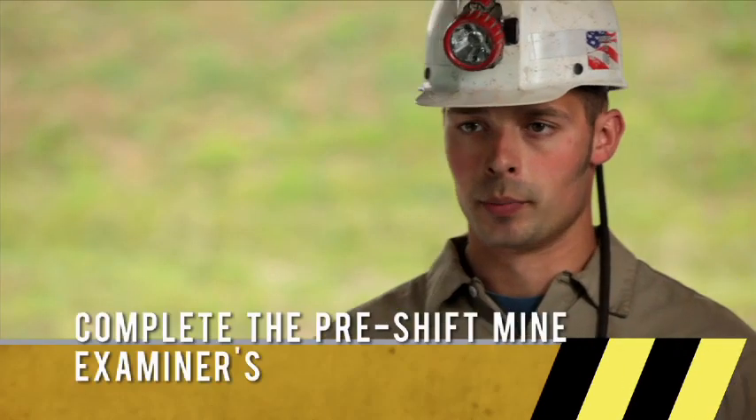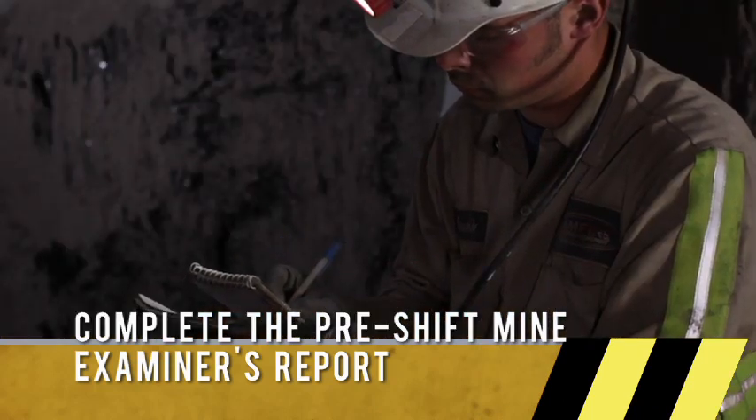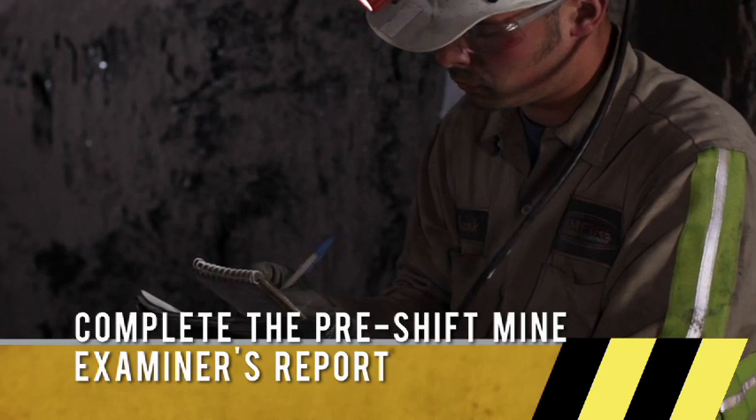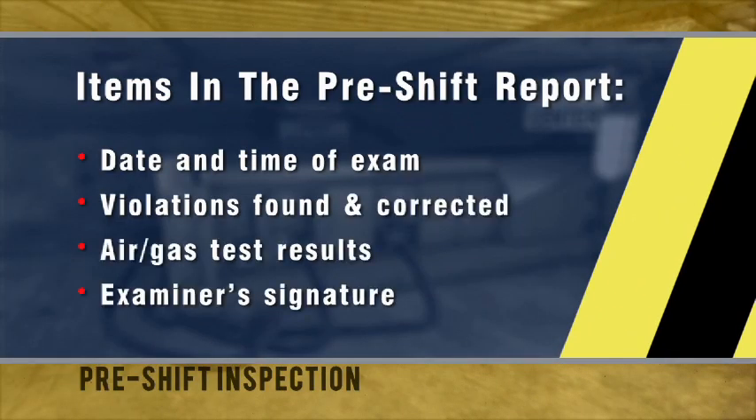After I'm finished with my pre-shift exam, I'd fill out my pre-shift book. In this book, you have to fill out your date and times you did your examination, any violations or conditions found and what you've done to correct or report them, any air readings and your gas readings, and then finish it up by signing your name.